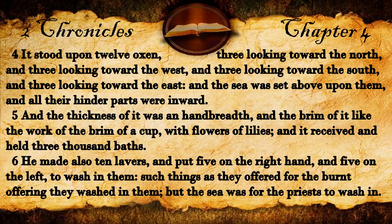He made also ten lavers, and put five on the right hand and five on the left, to wash in them. Such things as they offered for the burnt offering they washed in them, but the sea was for the priests to wash in.